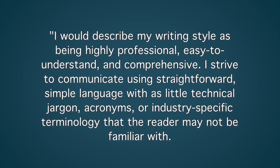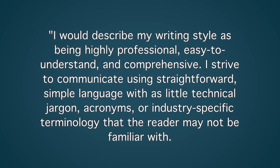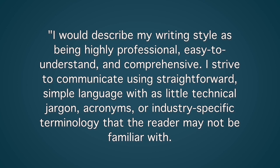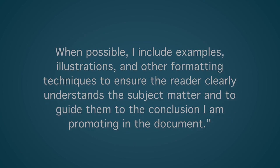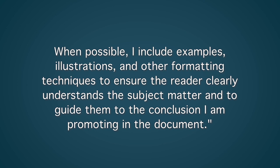I would describe my writing style as being highly professional, easy to understand, and comprehensive. I strive to communicate using straightforward, simple language with as little technical jargon, acronyms, or industry-specific terminology that the reader may not be familiar with. When possible, I include examples, illustrations, and other formatting techniques to ensure the reader clearly understands the subject matter and to guide them to the conclusion I am promoting in the document.